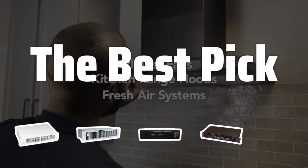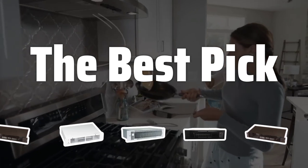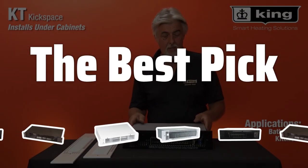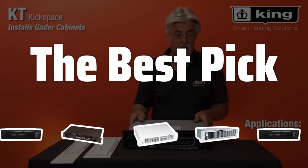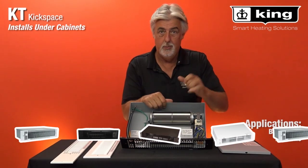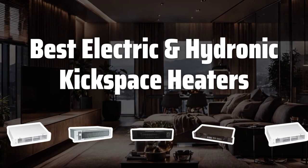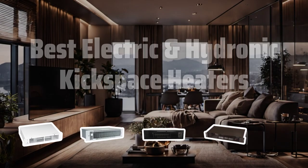Welcome to the best pick. Tired of bulky space heaters ruining your room's aesthetic? Say hello to electric and hydronic kickspace heaters, the discreet solution to keeping your space warm without sacrificing style. Let's dive into the top picks on the market. Now let's take a look at the best electric and hydronic kickspace heaters we chose for you.